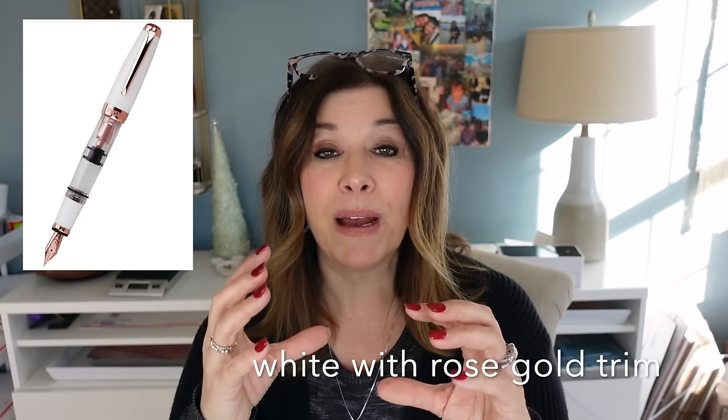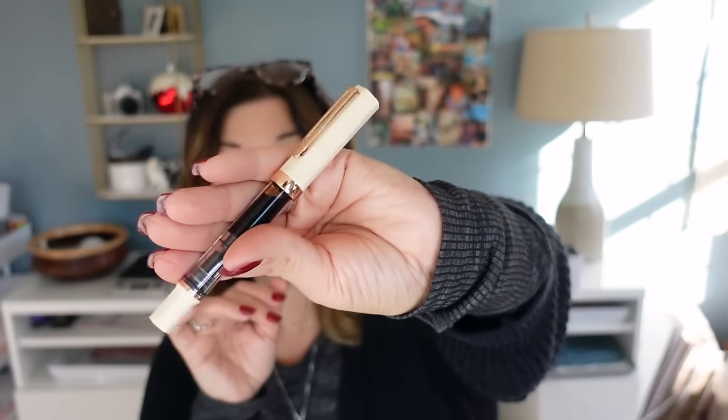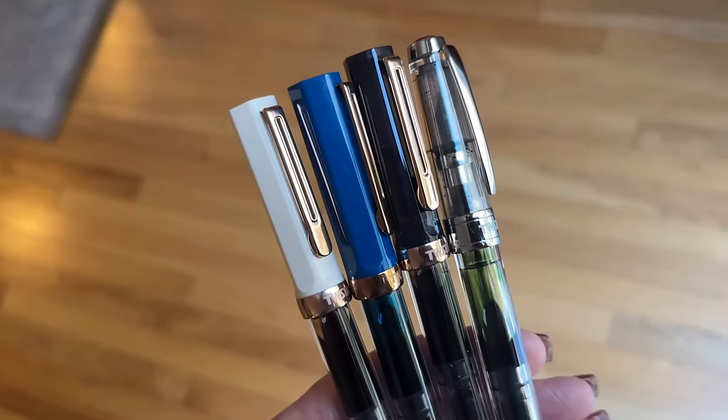As for TWSBI, far and away it's the TWSBI mini — I love it over all of them. I recently got the cream with rose gold trim, which would be a close second with a medium nib, but I just love that mini. I have the Diamond 580 in clear with a stub nib, so I don't use that every day, and the smoke with rose gold trim in a medium, but they're all Ecos and all write similarly. There's something very special about the TWSBI mini that I wouldn't want to live without.